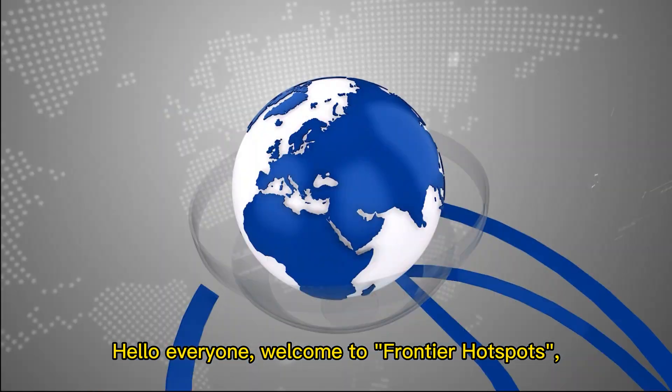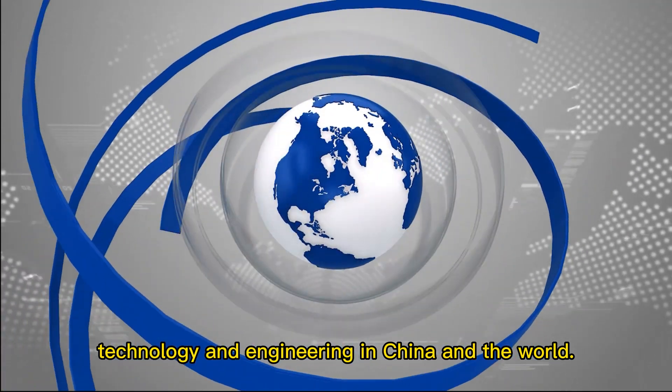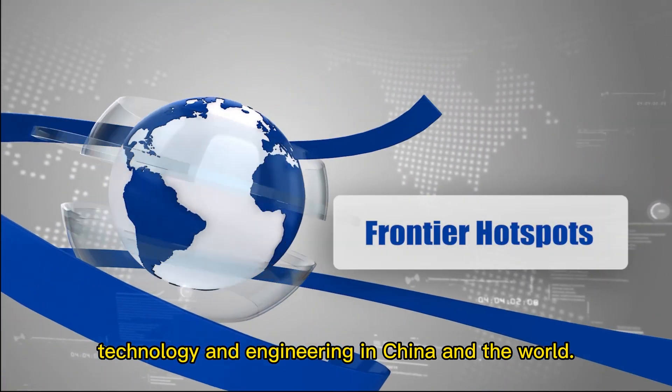Hello everyone, welcome to Frontier Hotspots, a channel focusing on the most cutting-edge technology and engineering in China and the world.